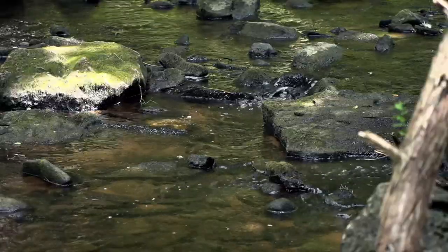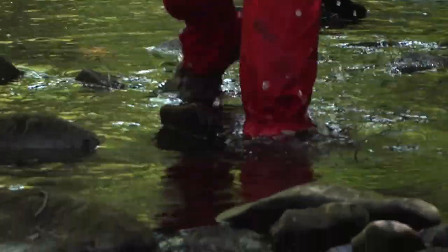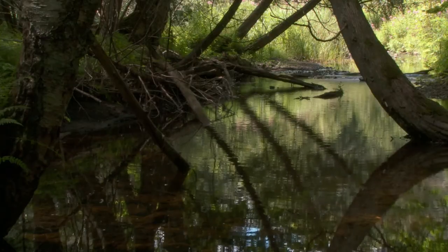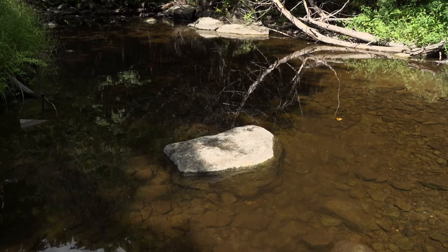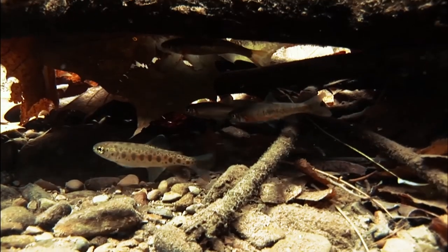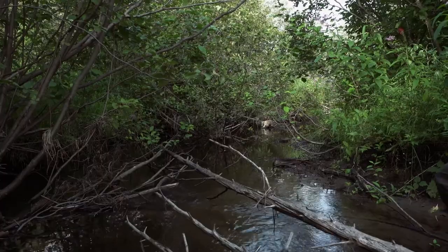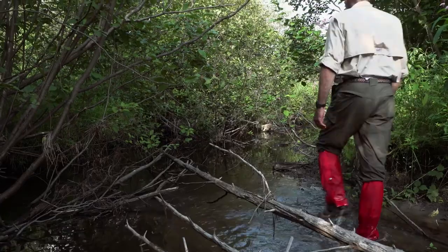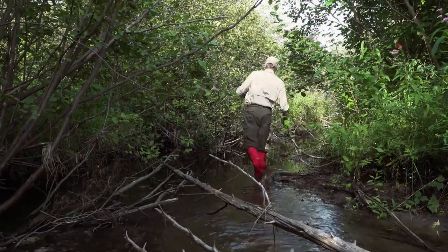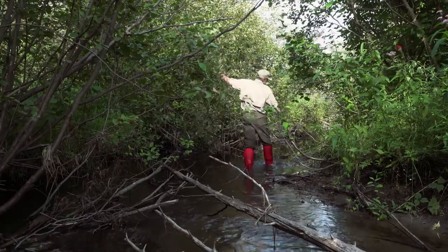Trout require habitat that provides food, shelter, and space throughout the year and across their full life cycle. This includes suitable conditions in all seasons for the eggs, the young fry, juveniles, and adults. When walking the stream, it's important to look for physical barriers that might prevent seasonal movement and to check water temperatures in different parts of the stream.